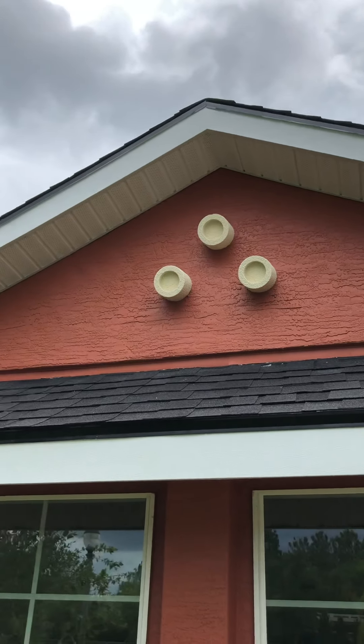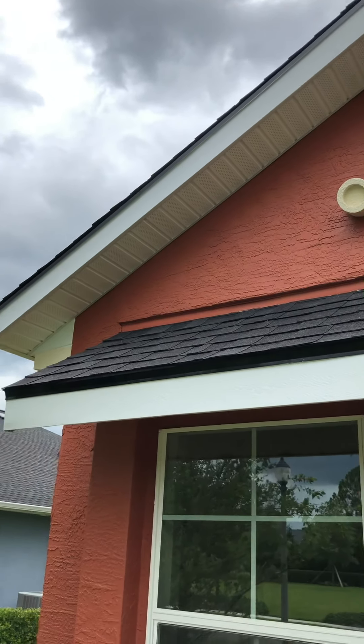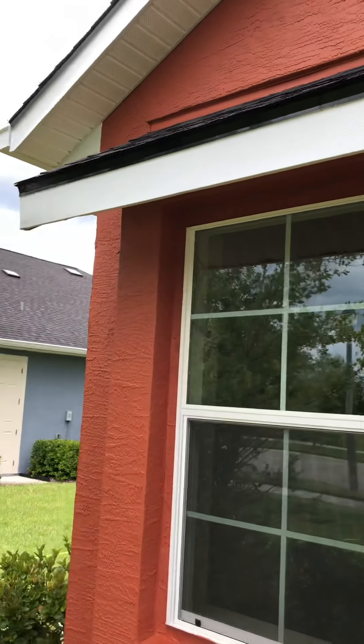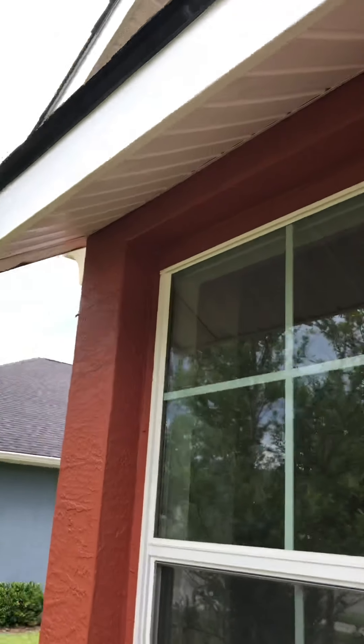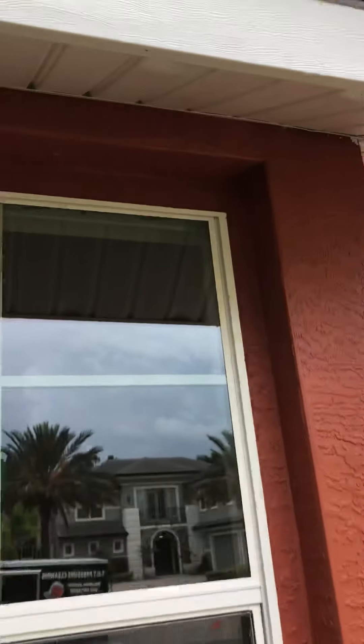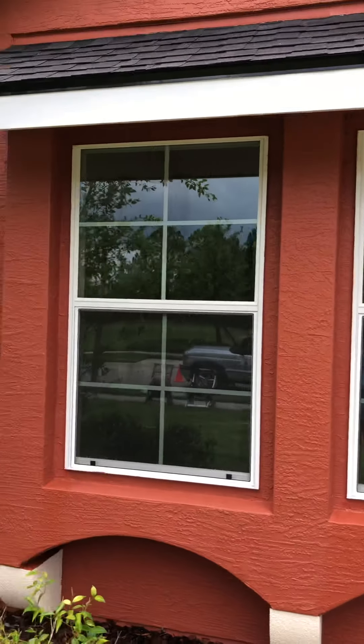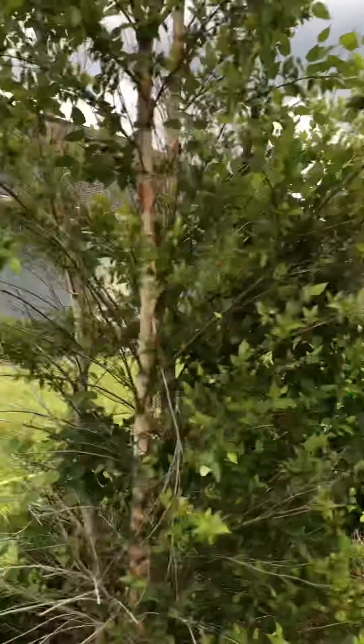There is not a wasp nest, mud dauber nest, or a speck of black anywhere on this house. This is a client I've been working for — he has many properties. You can see the soffits underneath are just absolutely beautiful, all the window frames totally spectacular and in immaculate condition.